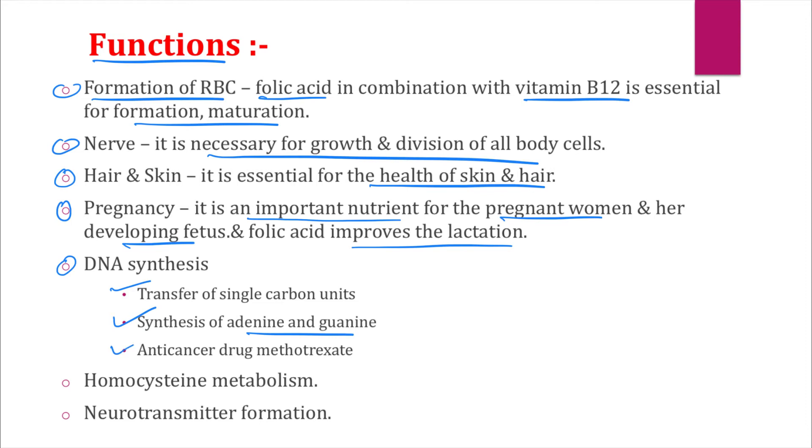Vitamin B9 is also relevant in anti-cancer drugs like methotrexate. Methotrexate is an anti-cancer drug that stops cells from using folic acid to make DNA, which is how it kills cancer cells — it is a folate antagonist. When treating a patient with methotrexate, we also need to give folic acid as a supplement.